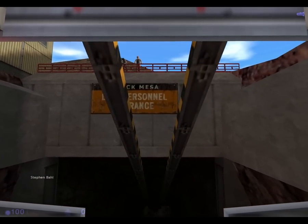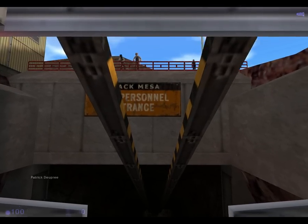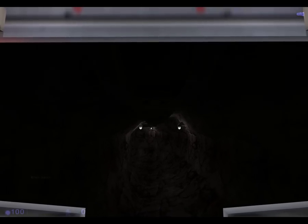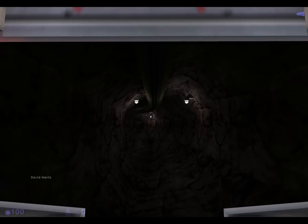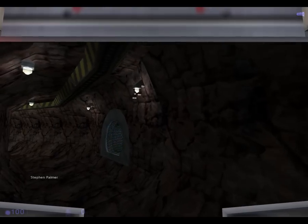The time is 8:42 a.m. Current topside temperature is 91 degrees, with an estimated high today. Black Mesa is maintained at 68 degrees at all times. This train is inbound from the Area 8 topside dormitories to the Central Transit Hub in Area 9.